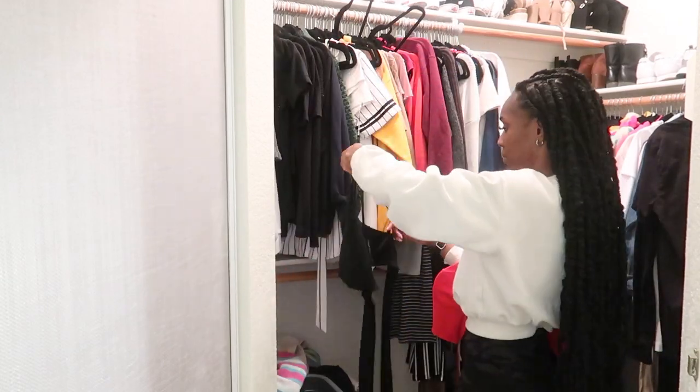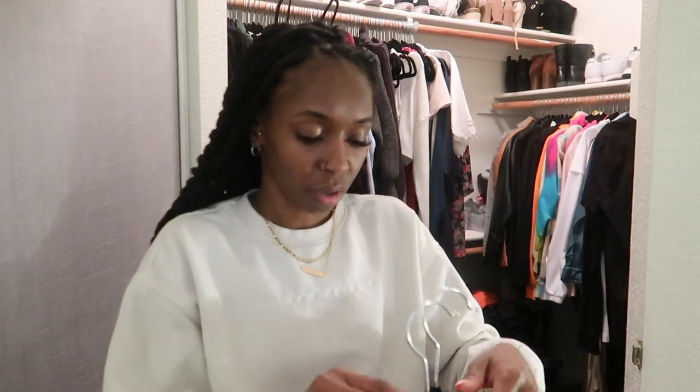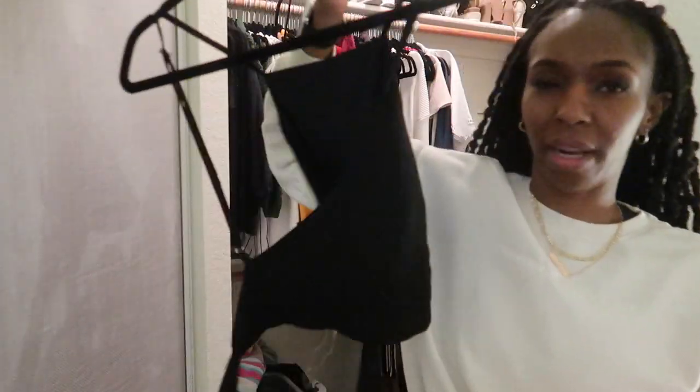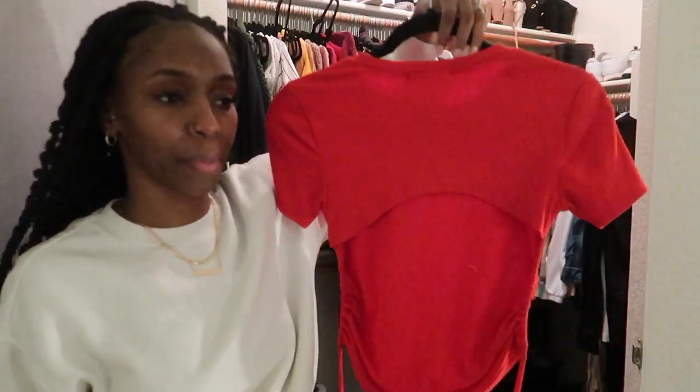I don't have as much clothes as I thought I did — maybe I got rid of a lot of summer clothes. I pulled out two tops: one is a black top that ties in the back, so it's open-back, and then a red open-back top as well. I think I'll be okay without a lot of tops because I have a lot of dresses I can wear.